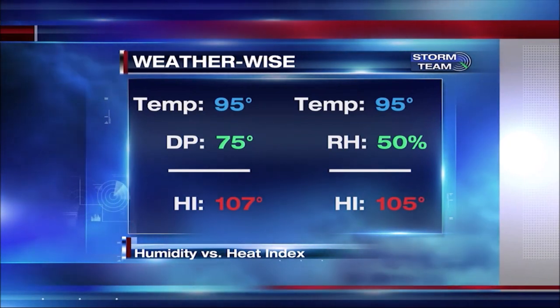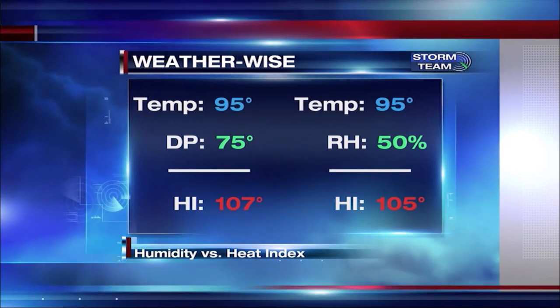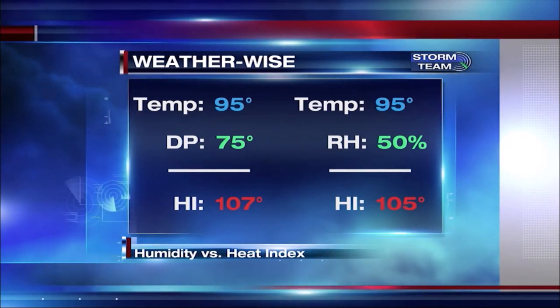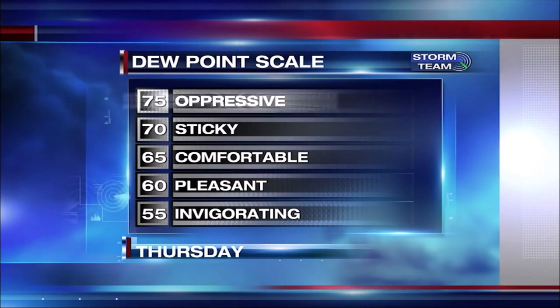What I'm hoping you noticed was the difference of the heat index with the same dew point and humidity. Even though humidity can be a measure of how much water is in the air, the dew point is a better way to know when it'll feel a lot hotter. And luckily, with the dew point tomorrow in the mid-60s, it's going to feel quite comfortable.